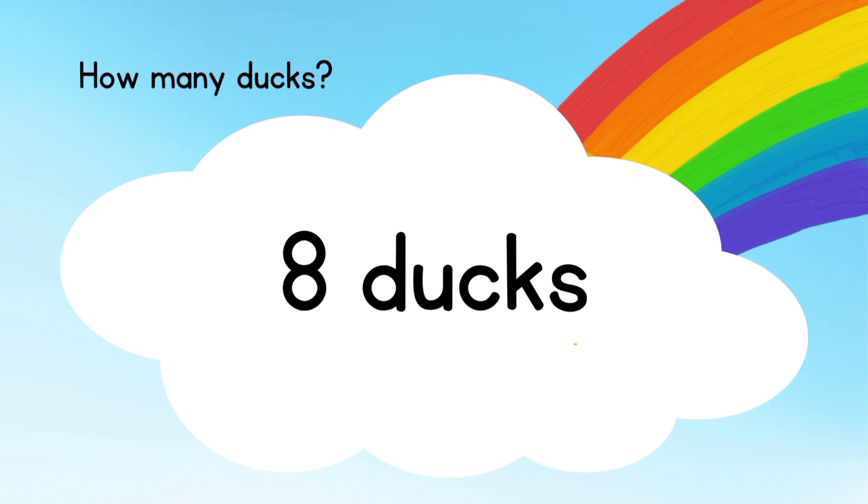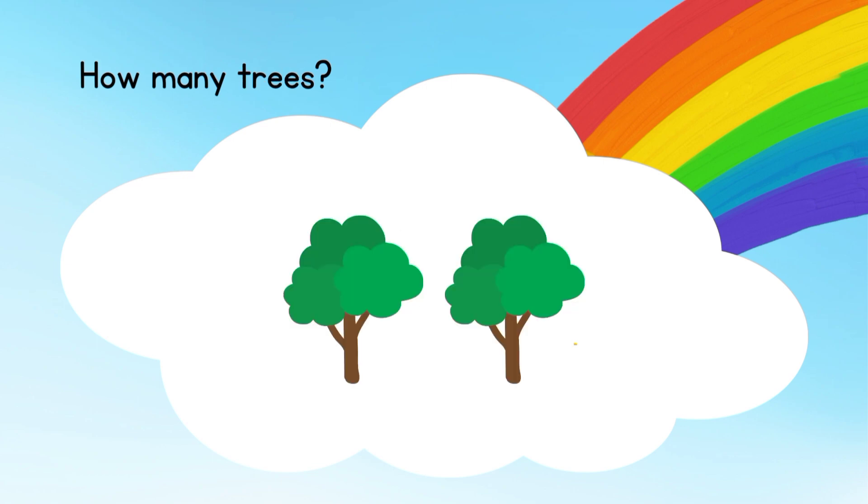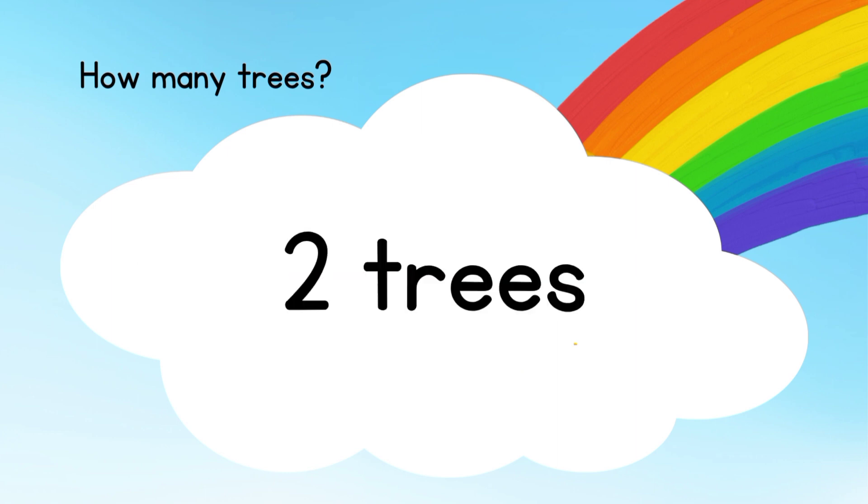Be ready for the next. How many trees do you see? Two trees.